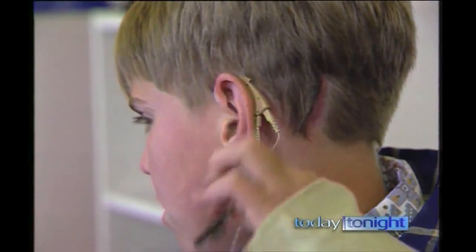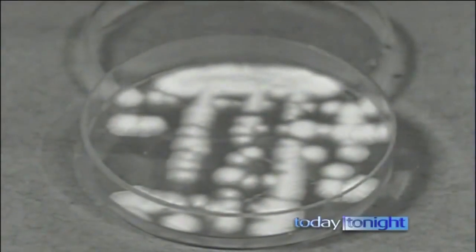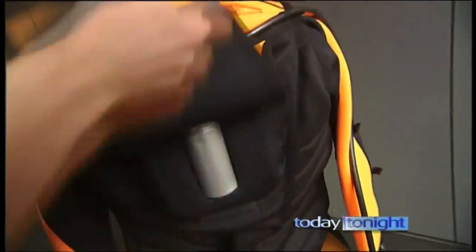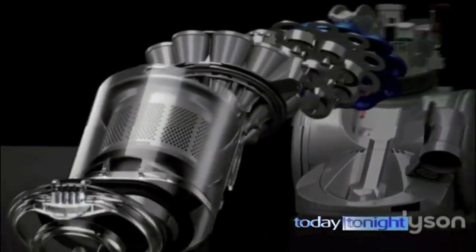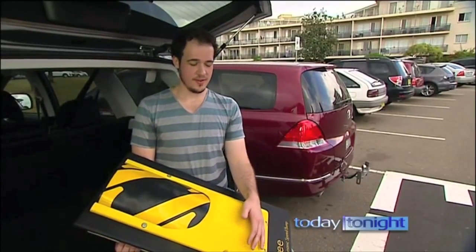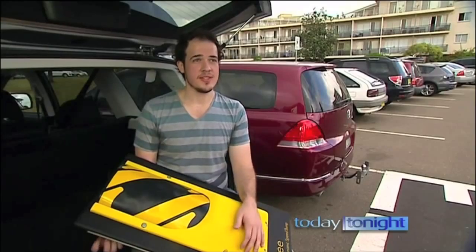Aussies came up with the electronic pacemaker and the bionic ear, and millions of lives have been saved by the invention of penicillin. And it's not about to end there. You'd be surprised what you can invent if you put your mind to it. Offbeat ideas can turn into bestsellers. Most people often have great ideas, but they often think it's too hard. So it's truly worth getting onto it and pursuing it.